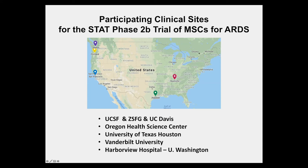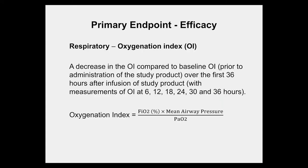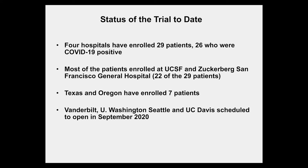Participating clinical sites for the STAT phase 2B trial include two hospitals in San Francisco — UCSF and Zuckerberg San Francisco General Hospital — with UC Davis being added thanks to CIRM. Other participating centers include University of Washington Seattle, University of Texas Houston, and Vanderbilt in Nashville. The oxygenation index primary endpoint will be measured at 6, 12, 18, 24, 30, and 36 hours. To date, four active hospitals have enrolled 29 patients, 26 of whom were COVID-19 positive, with 22 enrolled at UCSF and Zuckerberg San Francisco General. Texas and Oregon have enrolled seven patients, and Vanderbilt, University of Washington, and UC Davis are expected to open in September.